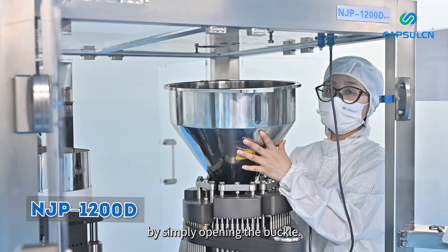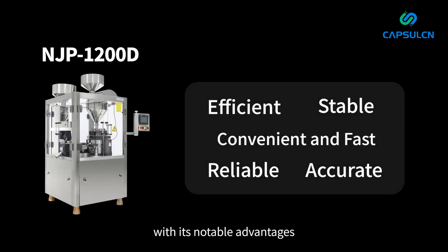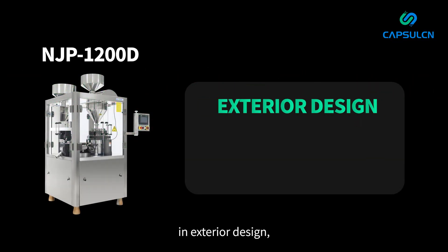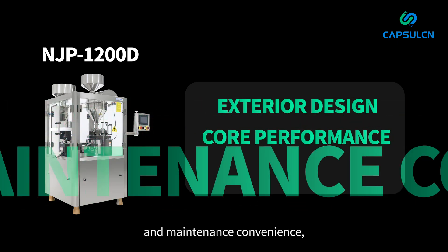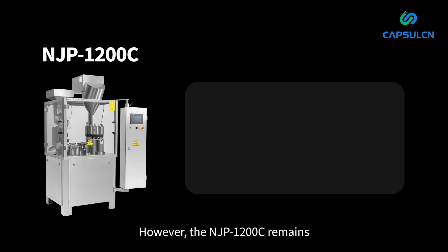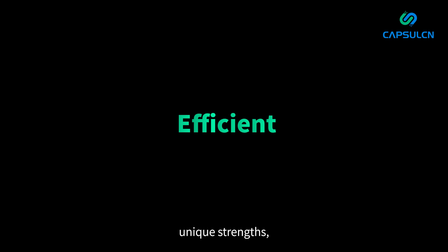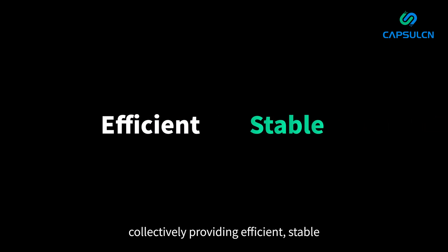In conclusion, the NJP 1200D excels with its notable advantages in exterior design, core performance, and maintenance convenience, making it a top choice in the market. However, the NJP 1200C remains popular due to its competitive pricing. Both machines offer unique strengths, collectively providing efficient, stable, and reliable solutions for modern pharmaceutical production.